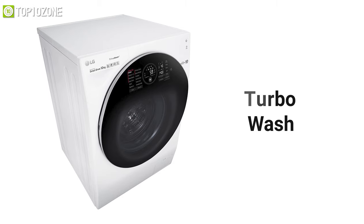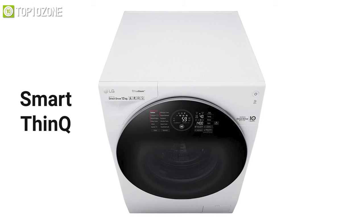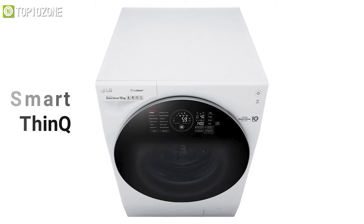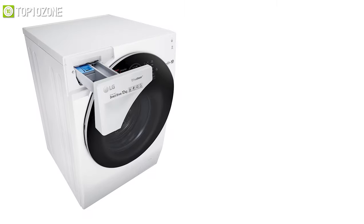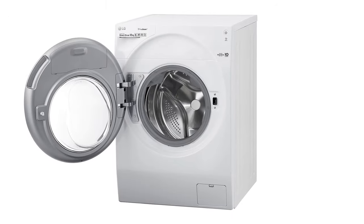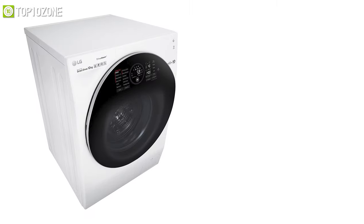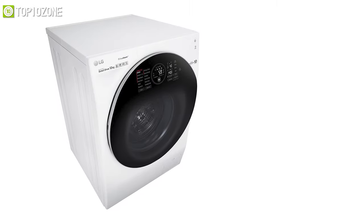In addition, the TurboWash setting completes a standard wash program in just 49 minutes. Its incorporation of Smart ThinQ with Wi-Fi will allow you to control your washing machine from your smartphone while you are out and about. All in all, this machine is a good-looking machine that hosts an enormous amount of features which contribute to its huge capacity and efficient wash.